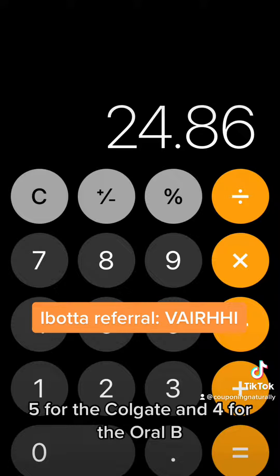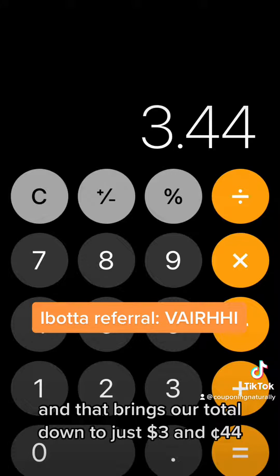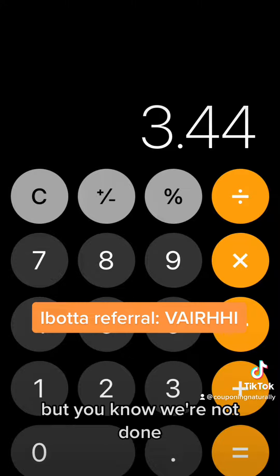$5 for the Tom's, $5 for the Colgate, $4 for the Oral-B, and of course $7 for that spam booster — and that brings our total down to just $3.44. But you know we're not done.